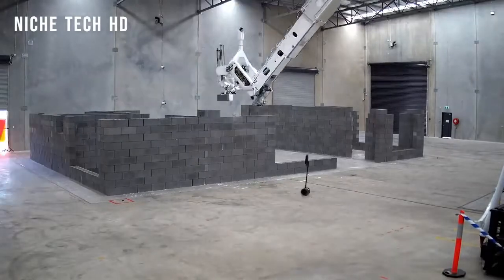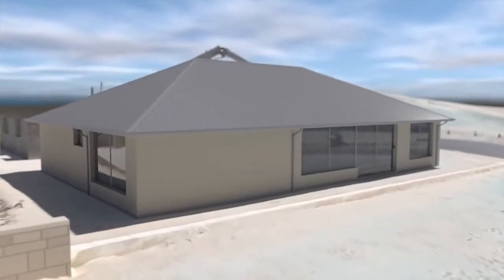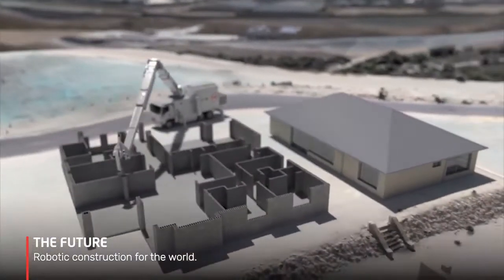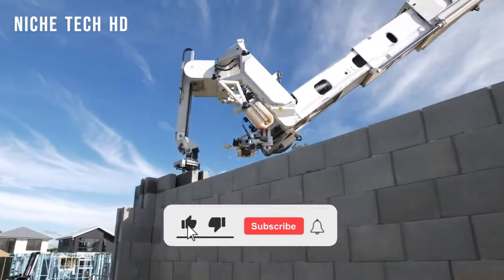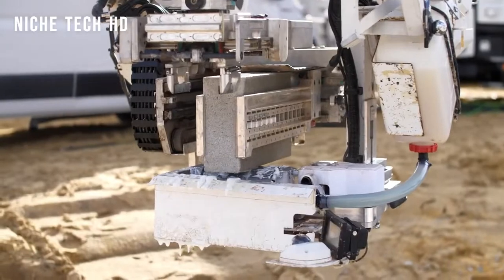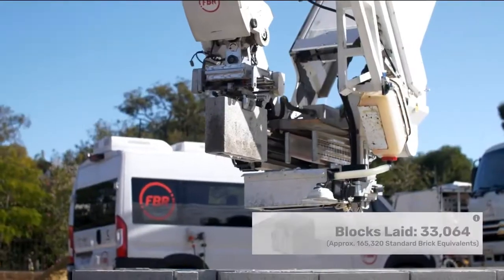It can finish most designs for three-bedroom, two-bathroom houses in three days. The Hadrian X system works by utilizing unique optimization software that converts a wall drawing into actual physical block positions. It employs FBR's patented dynamic stabilizing technology while in operation, analysing wind, vibration, and other interference in real-time, ensuring and maintaining block placement precision at all times.